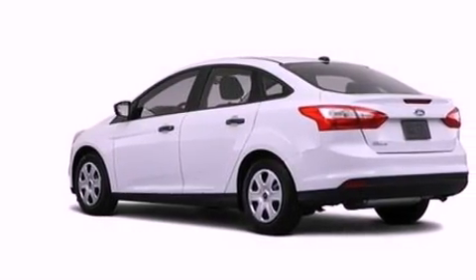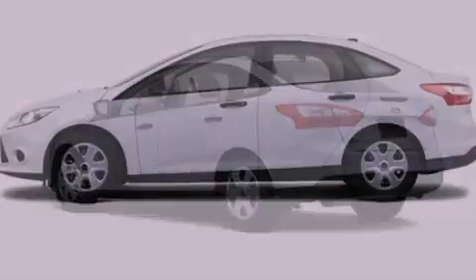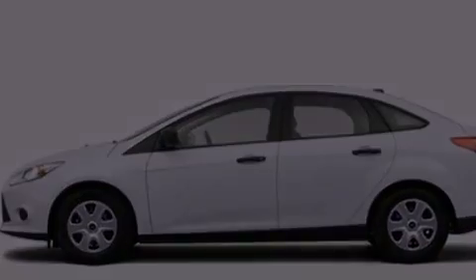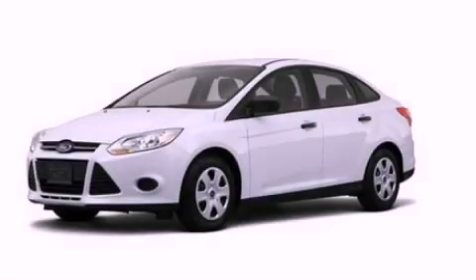With an EPA estimated rating of 36 miles per gallon on the highway, it's easy to see how you can save. This automobile won't last long at this price. Call and arrange a test drive now.